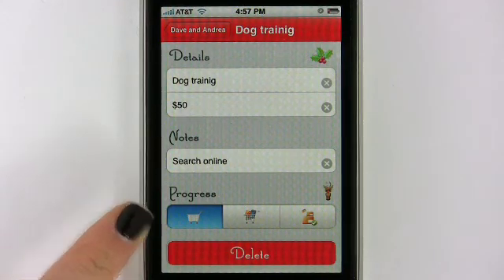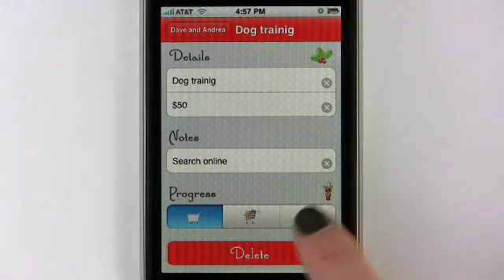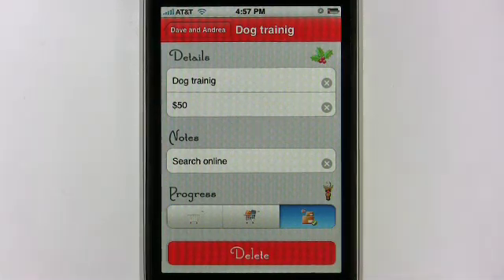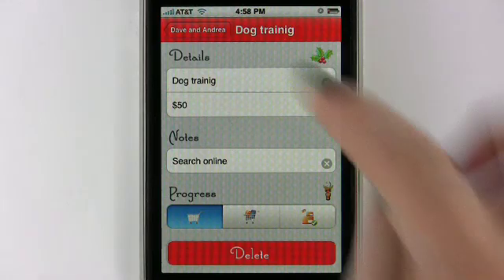Down here at the bottom you can see Progress. You have Not Purchased Yet, this one is actually going to be mailed, and this is transaction complete — the gift is done and it's out of here. I'm going to hit Not Purchased Yet. Something cool about this application is that each screen you go to, you don't really have to save — it does that for you.